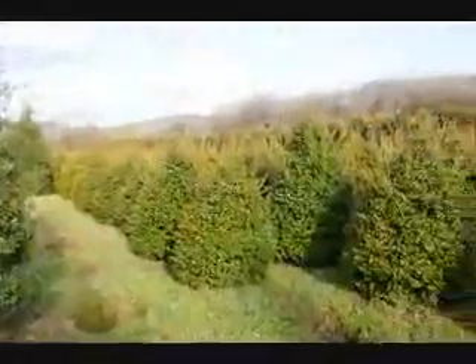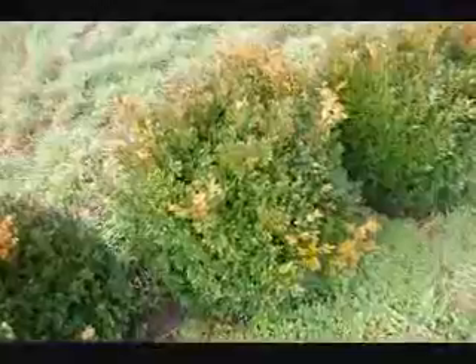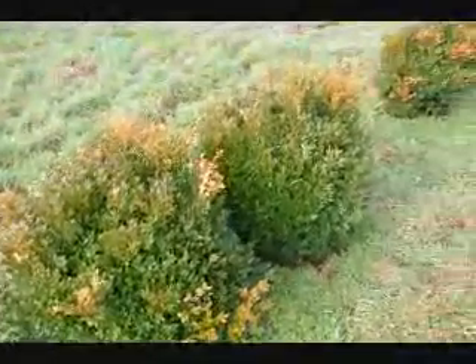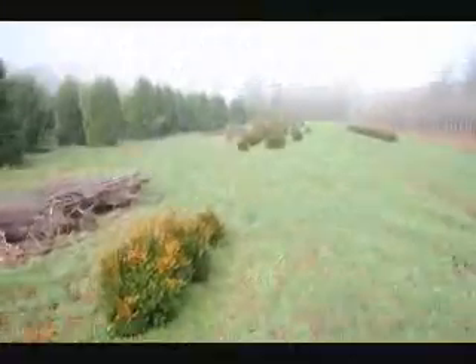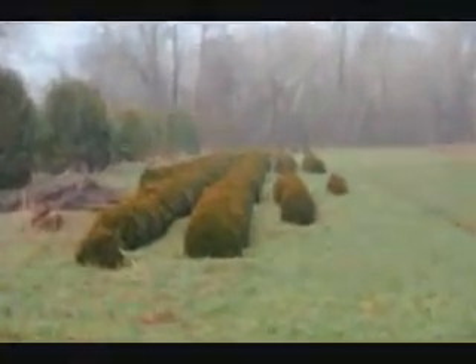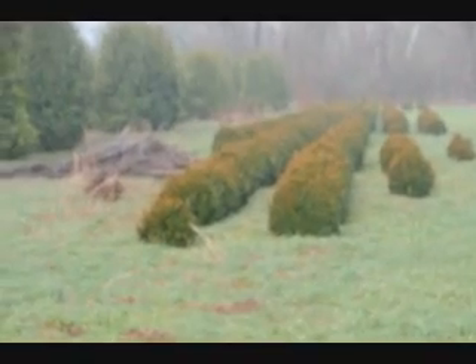You can see we've got a good selection here for you to pick from. These are green velvet boxwoods — about 36 inches. You can see down there we have quite a few more of them. Give us a call at 215-651-8329.